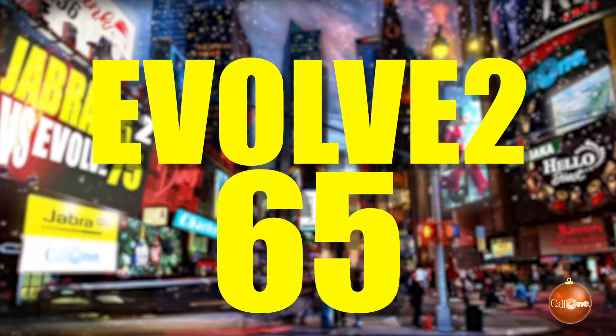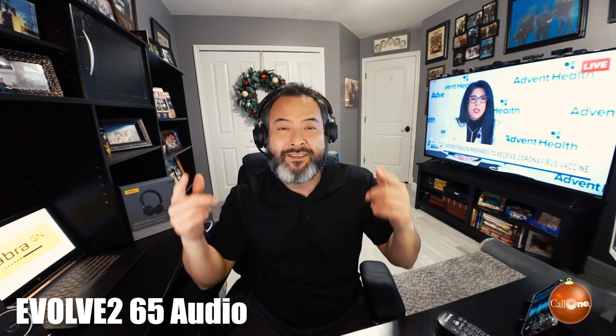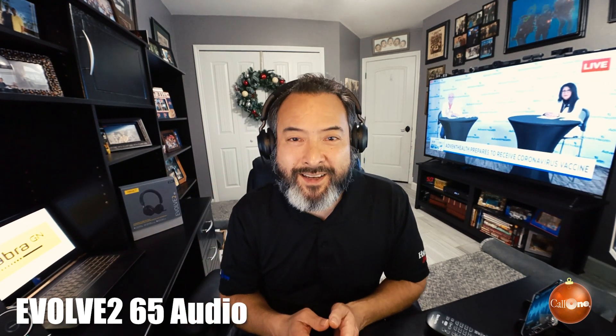Now we're going to move on to the Evolve 65. Alright, stay tuned. So now I have the Jabra Evolve 65, which is one of their newer series. Again, it does not have active noise cancelling speakers. Here is a quick test of the Jabra Evolve 65 in an extreme condition, to do a side by side with the Evolve 75.